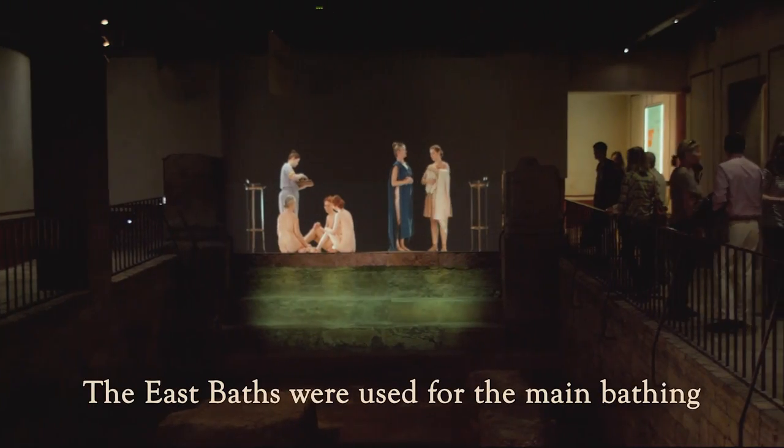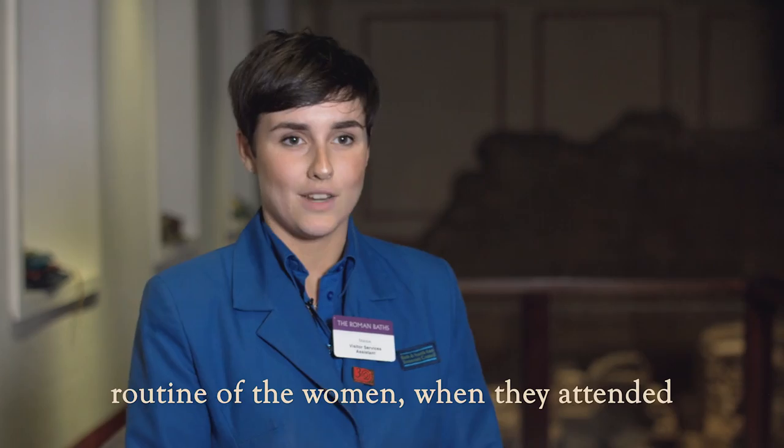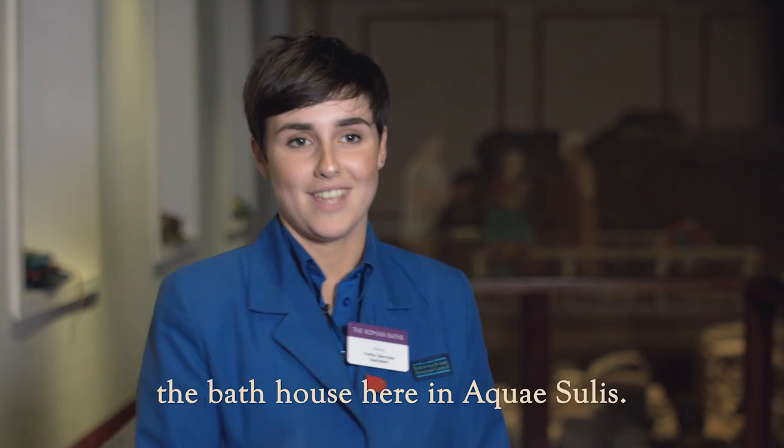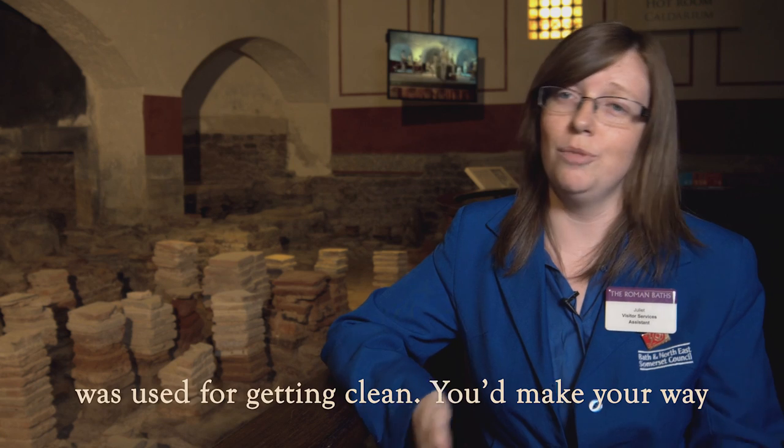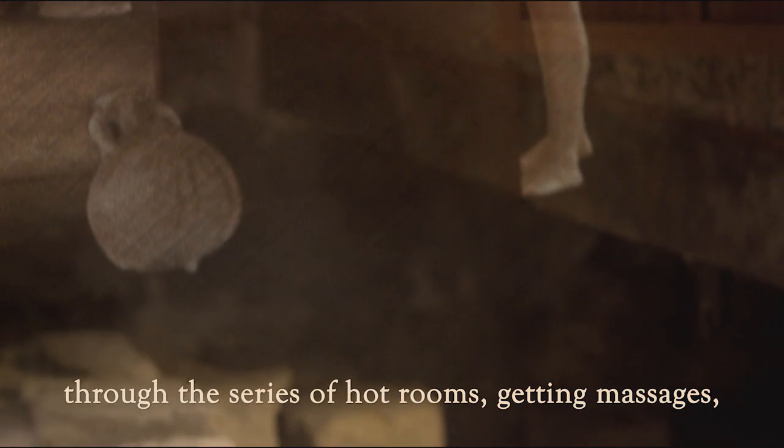The East Baths were used for the main bathing routine of the women when they attended the bathhouse here in Aquaisoulis. It's believed this section of the complex was used for getting clean. You'd make your way through the series of hot rooms, getting massages — anything like you'd get in a modern-day spa really.